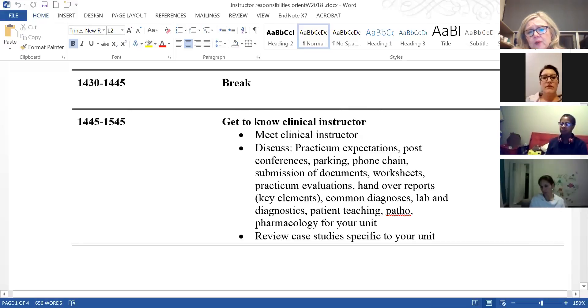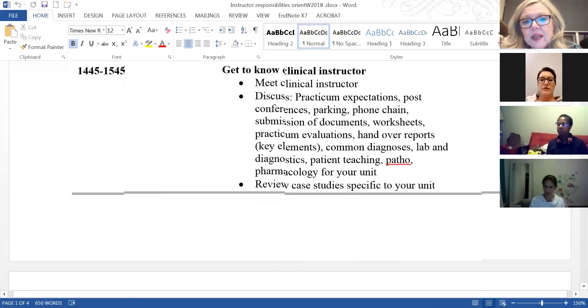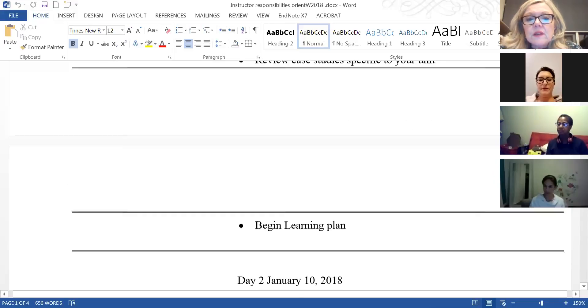You could also talk about common diagnoses, labs, and diagnostics. For patient teaching, I'm always shocked at how students can be quite authoritative on a topic — but I'll ask where they learned it, because it has to be evidence-based and they must teach according to the guidelines, not old wives' tales. Really integrating other coursework — pathophysiology and pharmacology. If there's time, there are case studies in the student handouts covering medical and surgical case studies.